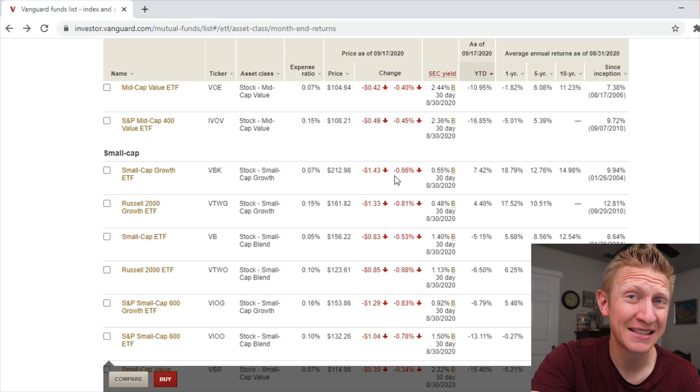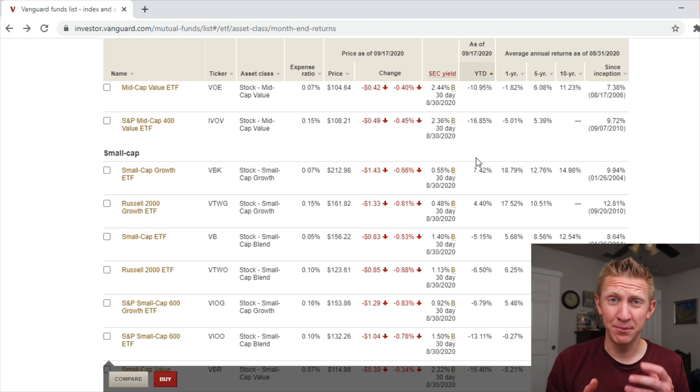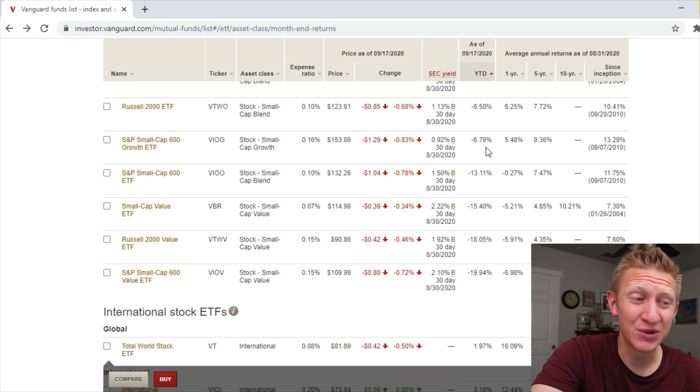In the small cap space, only one fund is beating the S&P 500: the Small Cap Growth ETF VBK at 0.07% expense ratio, up 7.42% year to date. Interestingly, a good portion of my Roth IRA with M1 Finance holds these four funds — I've got the S&P 500 for sure, but I also have the Mega Cap Growth, Mid Cap Growth, and Small Cap Growth.